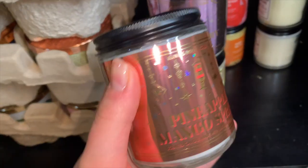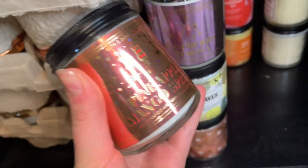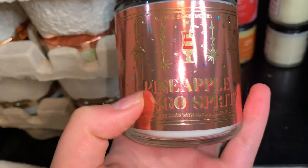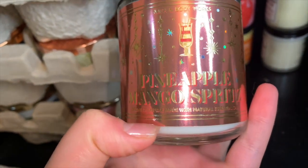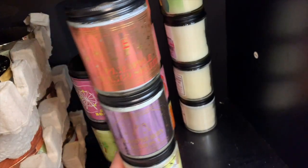Next one is Pineapple Mango Spritzer. I love pineapple and I especially love mango. This is a bubbly sweet mango scent with a hint of pineapple — like pineapple juice and orange juice with some mangoes and a hint of a bubbly note. It's a very very nice candle that I absolutely love.